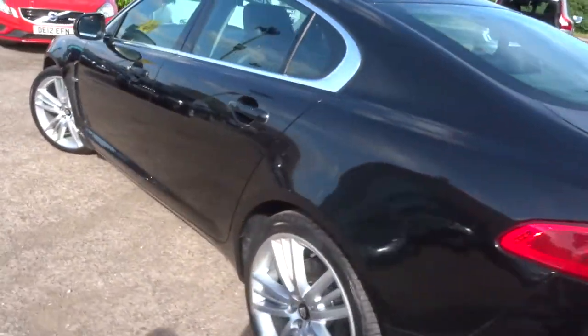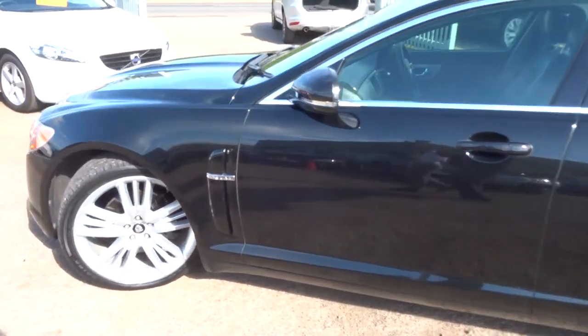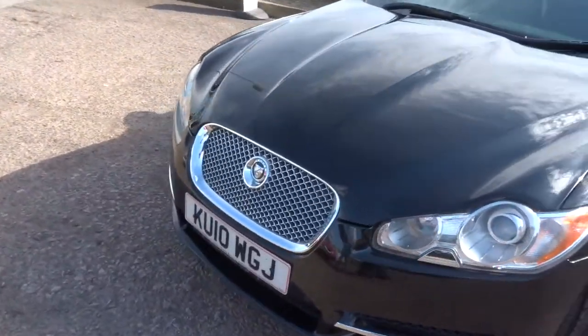Parking sensors, keyless entry and keyless start. As you can see the car is in lovely condition for its age and its price.